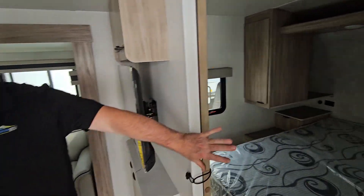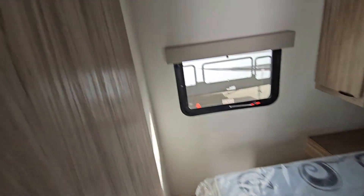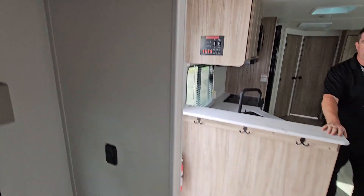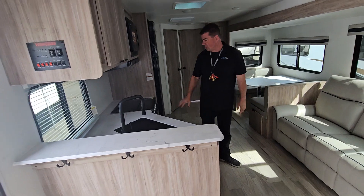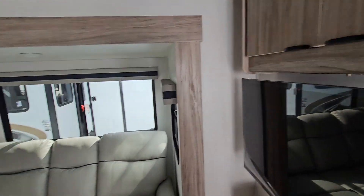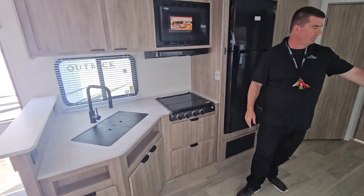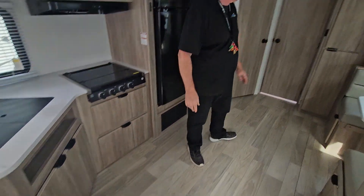So it's got your front walk-around bed in the front. A privacy door goes across the front. You'll have a great kitchen in it — big refrigerator, convection microwave, TV. You've got a really nice couch that makes into a bed, and also this lounge area that will make into a bed.